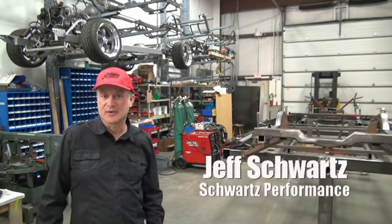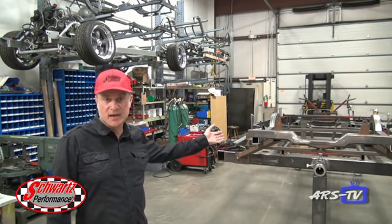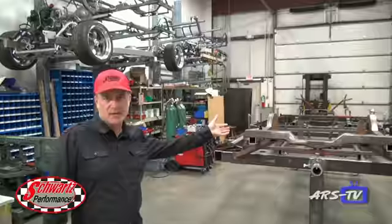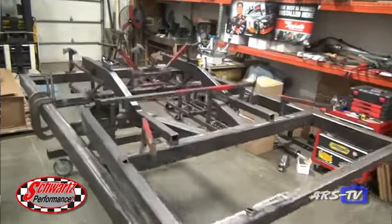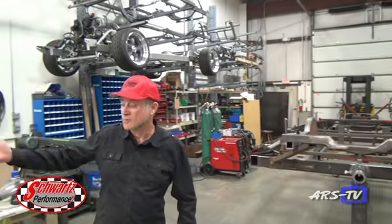I'm Jeff Schwartz of Schwartz Performance. We've got a lot of stuff going on in the shop this month. We're still banging out chassis — this one's a 70 Chevelle chassis getting a 632 cubic inch big block Chevy. We've got a bunch of them up there on the rack.